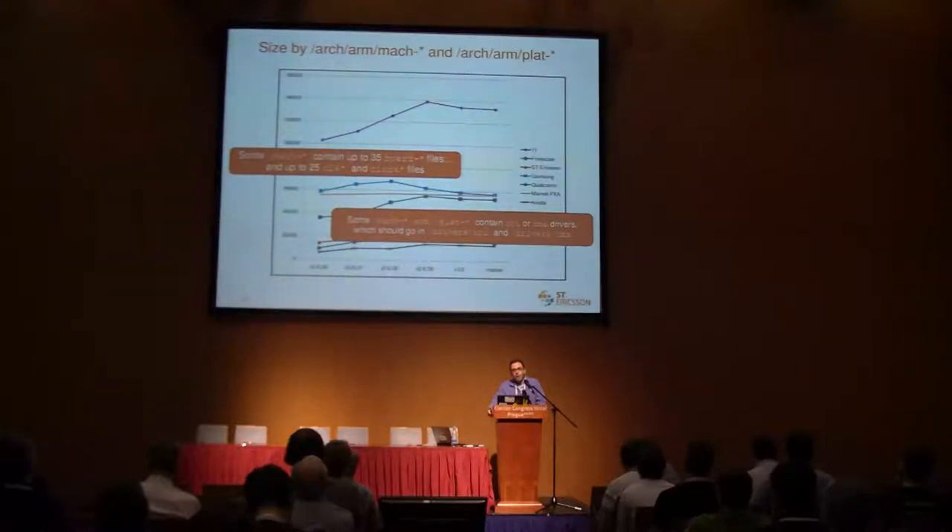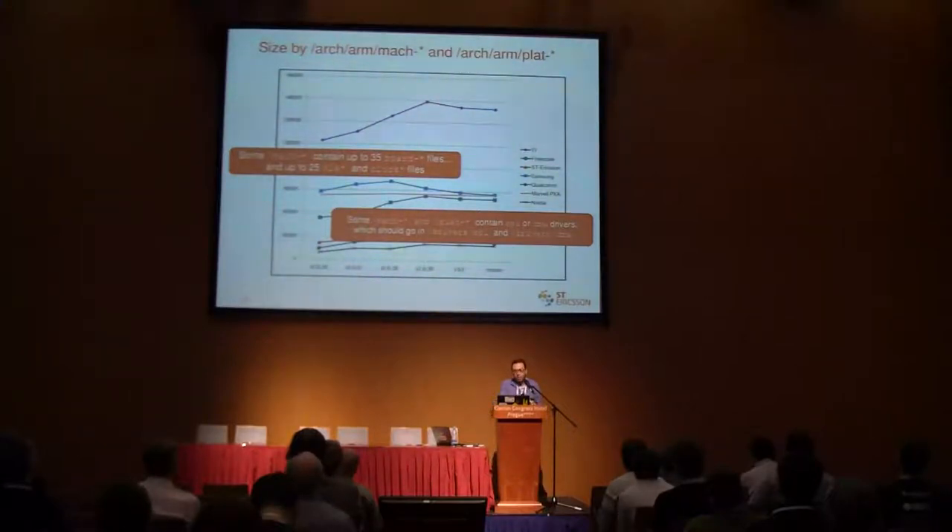If we look into the ARM machine or ARM platform directories, we see that in some cases there are more than 35 board files, because of course those architectures are extremely successful — whenever you have a new board, today you need a new patch set. There are even 25 clock files to describe the complexity of clock subsystems. Some of these platform directories contain SPI drivers or DMA drivers. Why are they in the platform folder? Why can't we move them to drivers/spi or drivers/dma? This is part of the work we need to do.